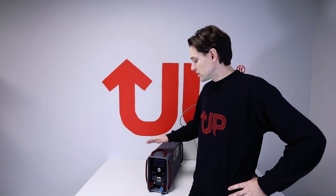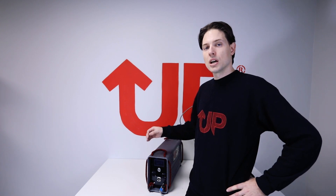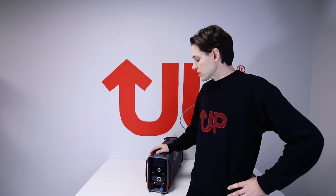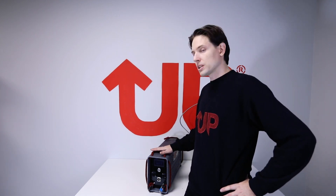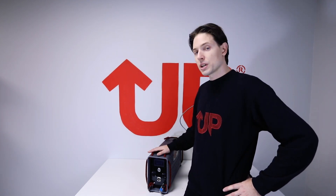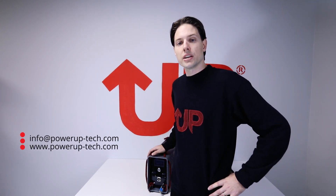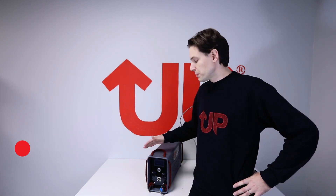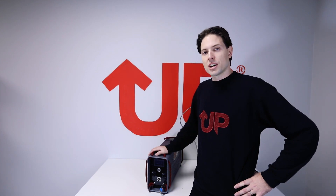So this was the demonstration of UP200. We also have the UP400 and UP1k in our product range. If you're willing to get more information on this particular product or any other products in our range, please feel free to reach us via email or via our homepage. We're happy to help you with any questions. Thank you for your attention.